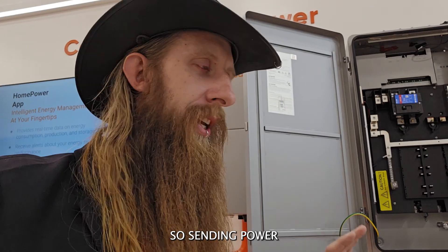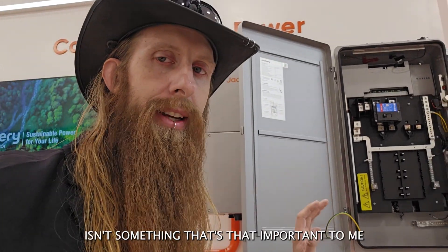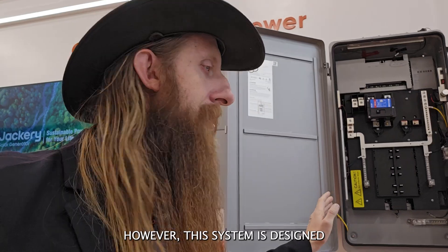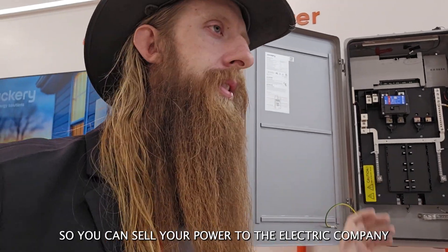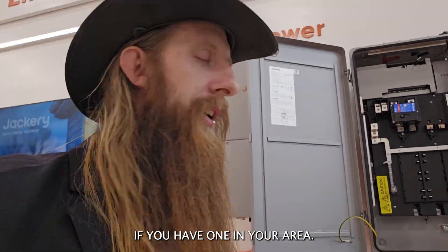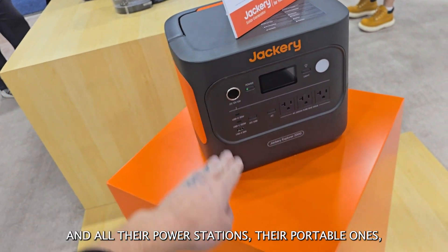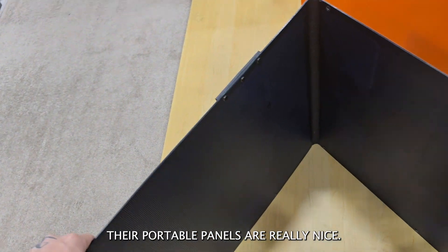I should mention I'm off the grid, so sending power back to the grid isn't that important to me because the grid isn't there. However, this system is designed to send power back to the grid, so you can sell your power to the electric company if you have one in your area. I really love Jackery and all their power stations — the portable ones and the portable panels are really nice.